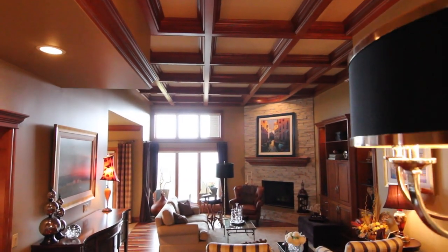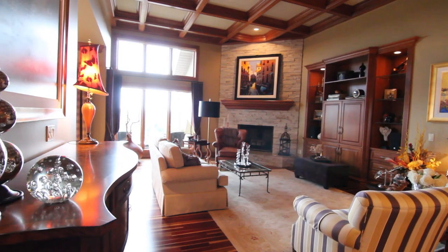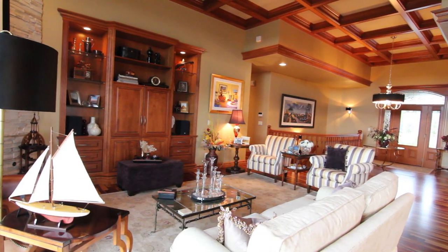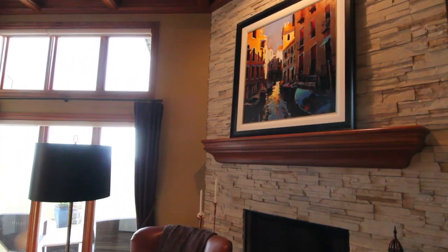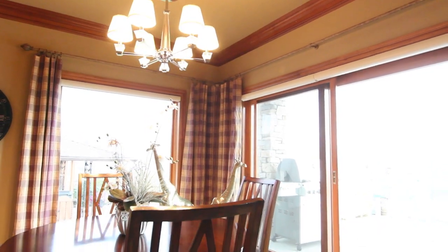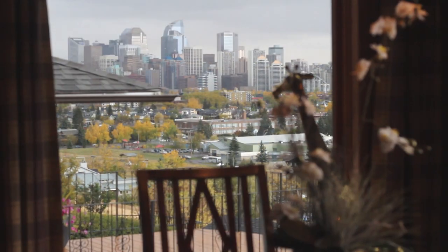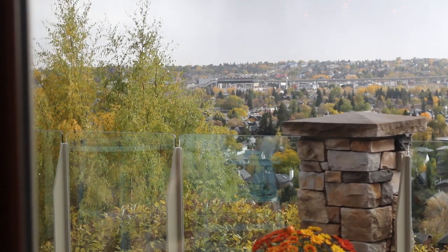To the solid walnut coffered ceilings with lavish crown moldings. The central living room enjoys soaring 12 foot ceilings and a floor to ceiling white stone fireplace. This functional floor plan takes full advantage of the spectacular views from this location, with massive windows that look across the elevated deck to enjoy the breathtaking vistas.